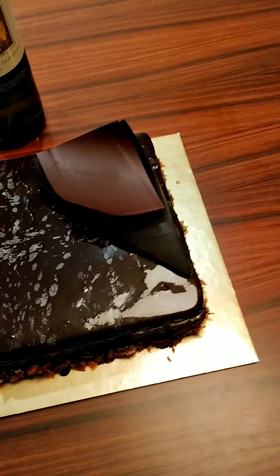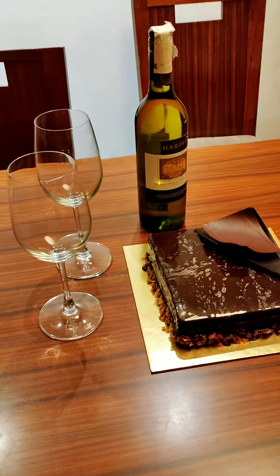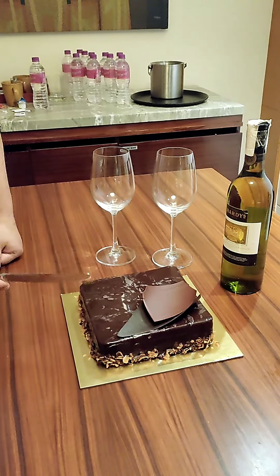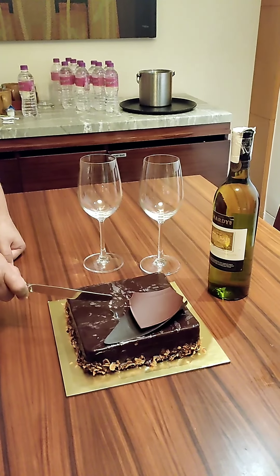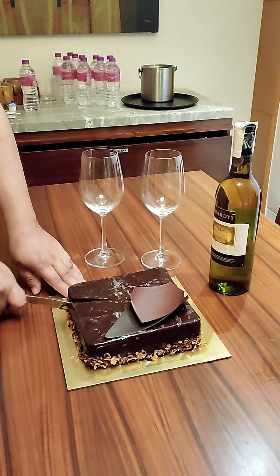Just look at the glaze, guys. Crunch in every bite — I personally love chocolate cake a lot. This cake was very gooey, the texture was very nice with the glaze on top, and there was that crunchiness throughout.